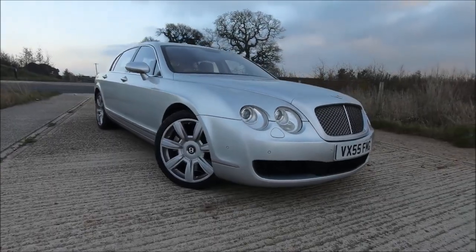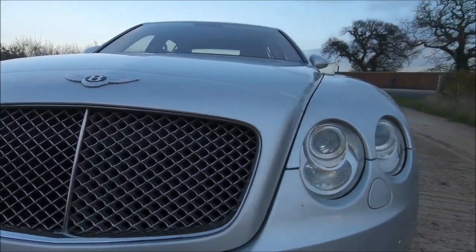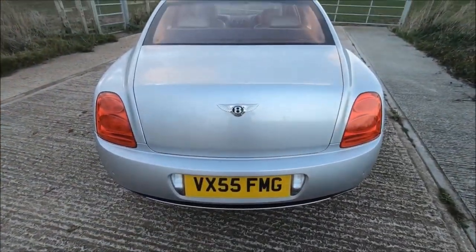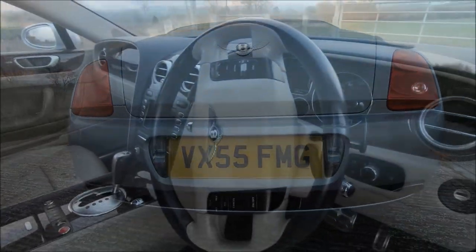Hello and welcome to the very first episode of Beards and Cars in 2022, first of January of the new year, and what better way to kick off the new year than by featuring a Bentley.